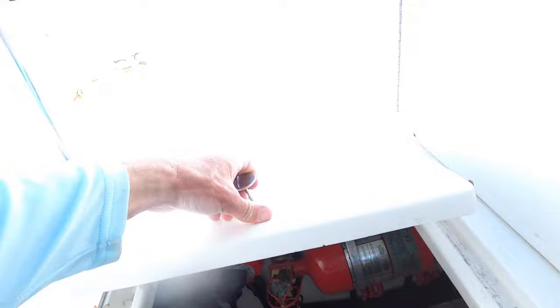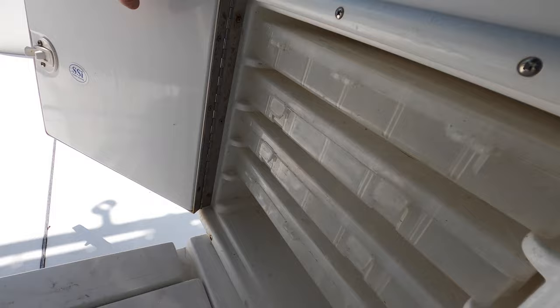Around here we got another little hatch for tackle - put your tackle trays in there and your boxes.